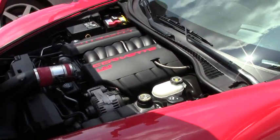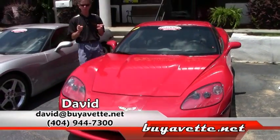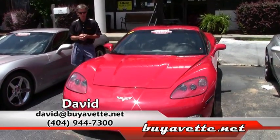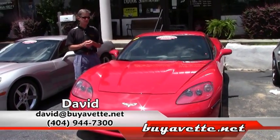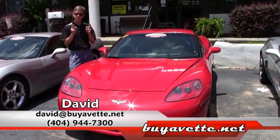Folks, this is just one example of a lot of Corvettes. We sell probably 500 used Corvettes a year from Buy A Vet in Atlanta. If you're looking for a Corvette, email me direct at david@buyavet.net or call me at 404-944-7300. Thanks a lot from Buy A Vet, Atlanta, Georgia.